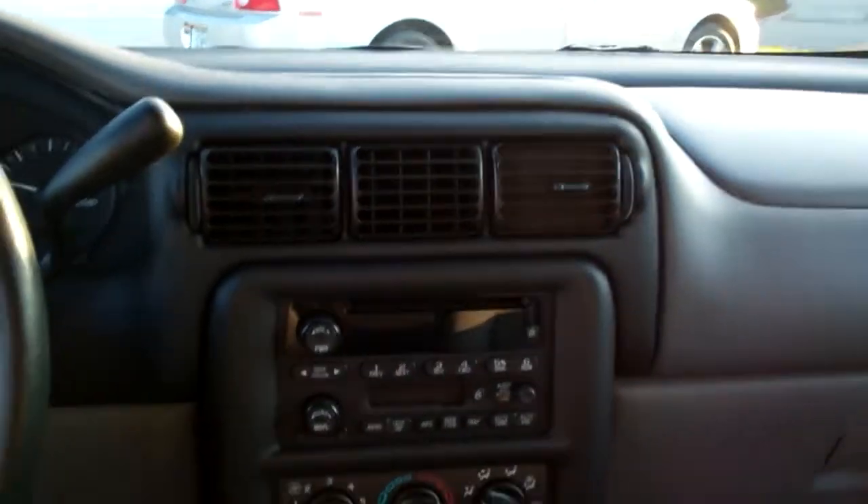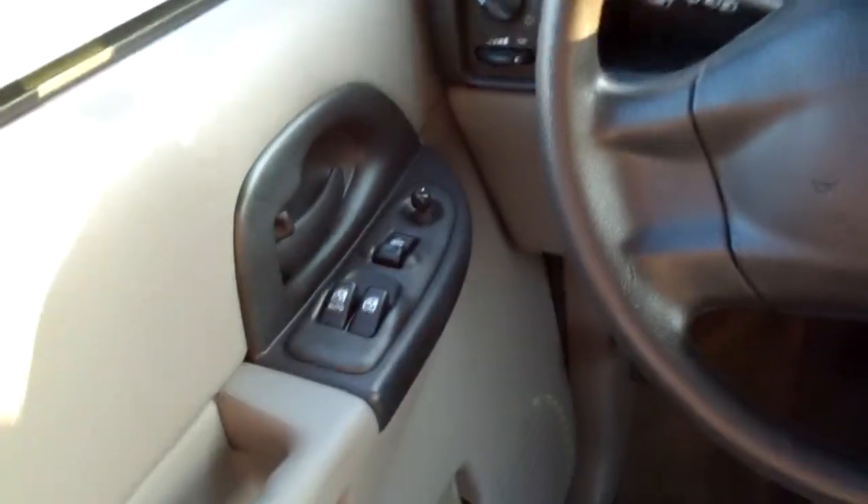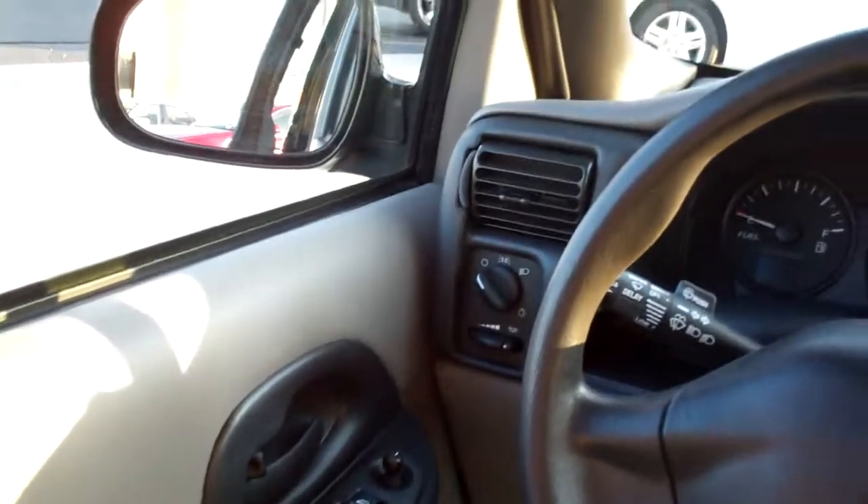Power windows, door locks for the passenger. Nice sleek dash line, AM, FM, CD. There's your climate control for your heat and air. Nice big analog gauges, cruise control. Power windows, door locks and mirrors for the driver. Nice vehicle. Clean car.